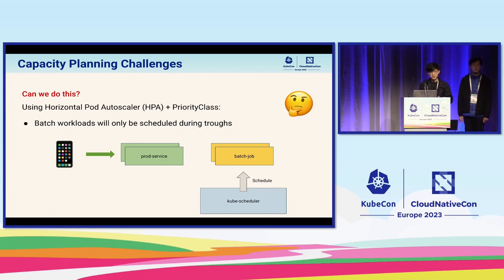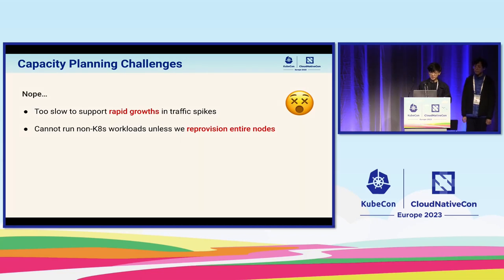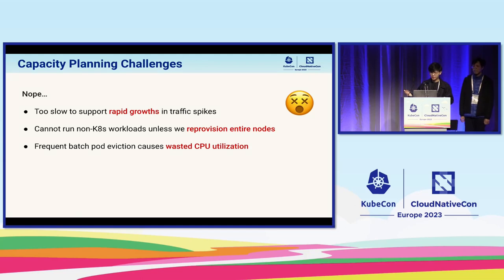So did we use this solution in the end? As you might guess, it's actually a lot more complicated than that. Firstly, depending on eviction to free up resources is too slow, since user traffic can increase very quickly, especially when a campaign starts. Next, if we wish to support non-Kubernetes workloads like Hadoop and Presto, this is currently not very feasible. If we have to reprovision the entire node, it is both slow and risky since we have to keep draining nodes very frequently. Furthermore, frequent eviction of batch jobs may result in wasted CPU utilization that does not contribute any real value.